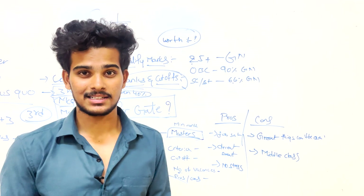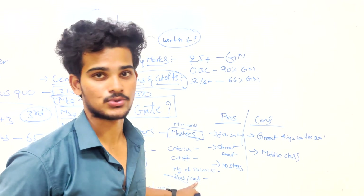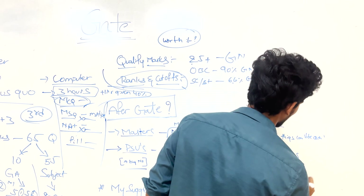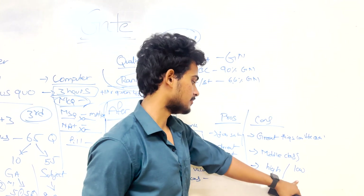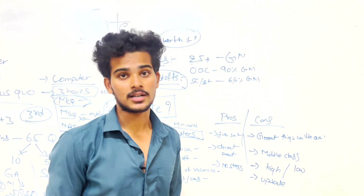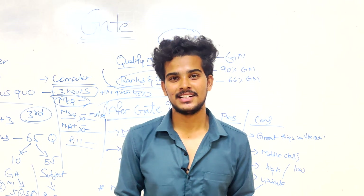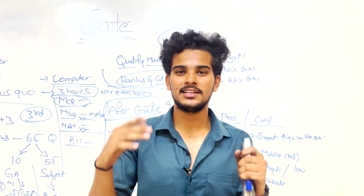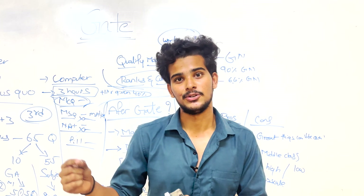In government jobs, starting salaries are relatively high but increments are very low over time. You can't easily upskill yourself, and as technology advances rapidly, failing to update your skills makes it hard to sustain in today's society. If you spend one to two years preparing for GATE only for PSUs, you could instead learn high-paying skills and get a better-paying private job.